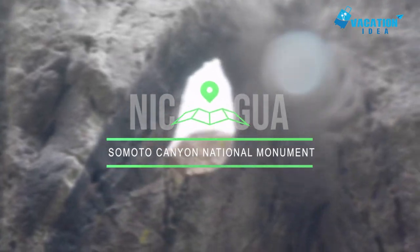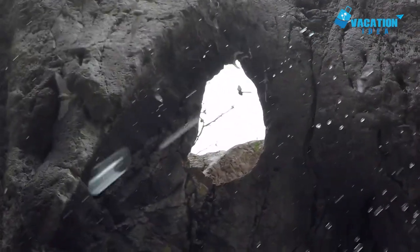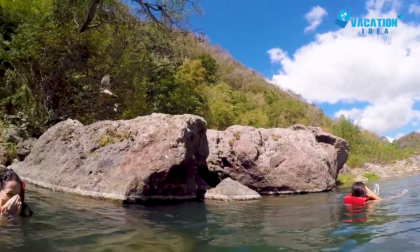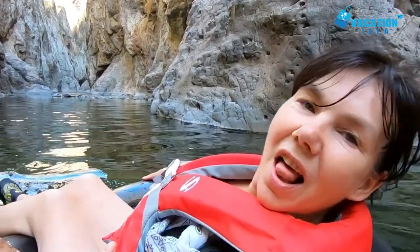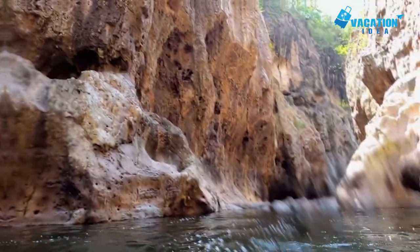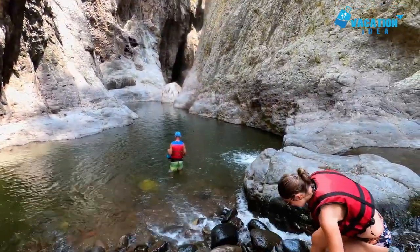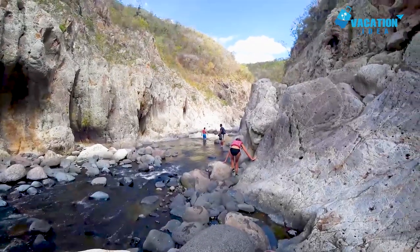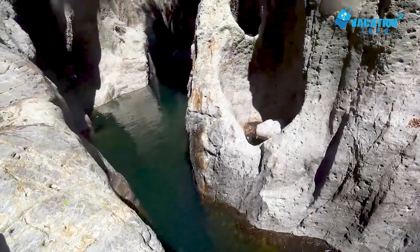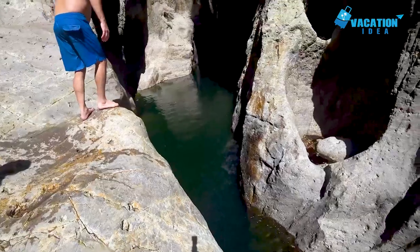At number 5, Somoto Canyon National Monument. Discovered accidentally in 2004 by two Czech geologists, Somoto Canyon National Monument is now a protected gorge in northern Nicaragua about 2.5 hours from Leon. The scenery here is stunningly beautiful and this is also another perfect destination for adrenaline addicts. You can book four or six hour descents of the narrowest section of the gorge. Both trips require rock scrambles, floating down rapids in inner tubes, and jumping from high cliffs into deep pools.